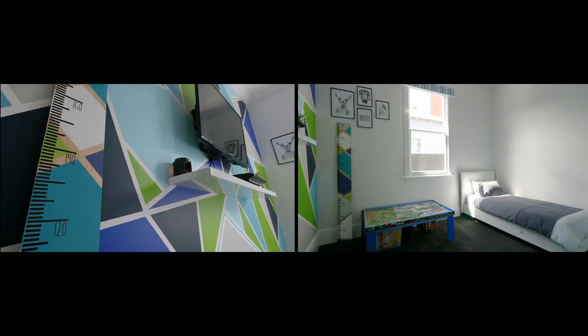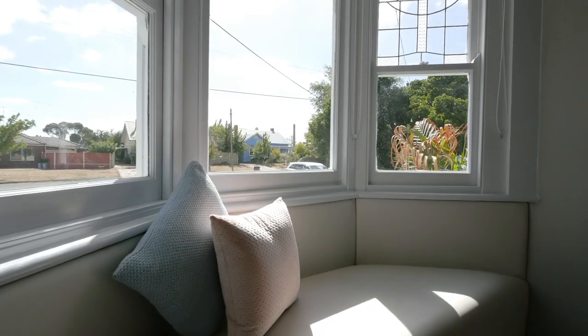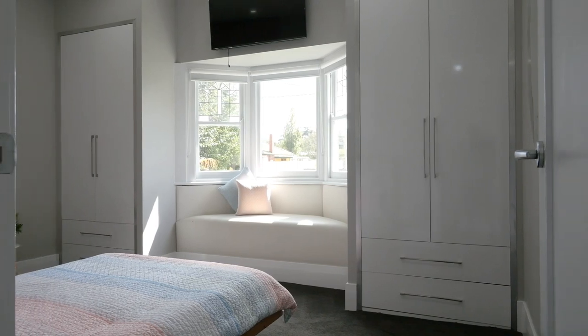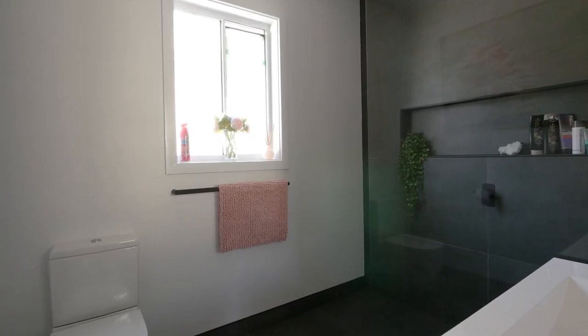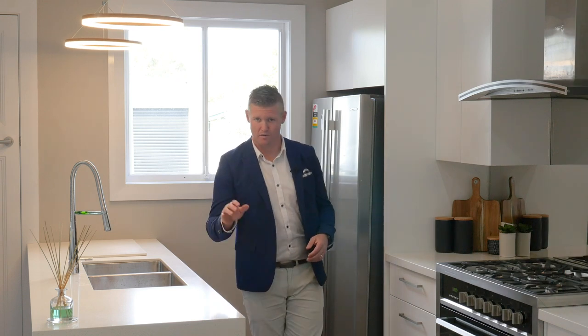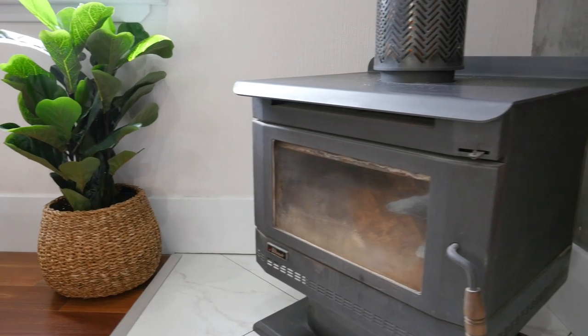Offering two bedrooms including a master with an inviting day bed above the traditional bay window bridging his and hers built-in robes. The bathroom is a stunning modern design with walk-in shower, and the open-plan kitchen meals living area offers stone counters, stainless steel appliances and a cosy wood fire.